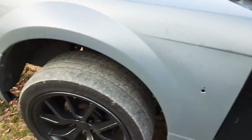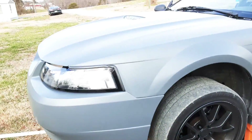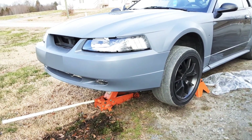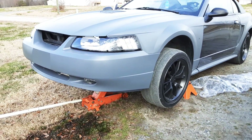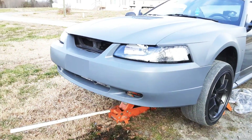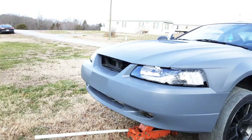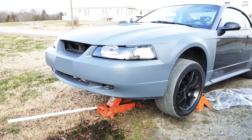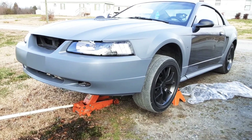Gotta get a new cowl vent because there's a crack. It needs a radiator. I've already replaced the water pump, the thermostat, and the upper radiator hose — that's pretty much it on what I've done so far. New shocks for the back are on the way; the fronts are gonna be a couple weeks out.